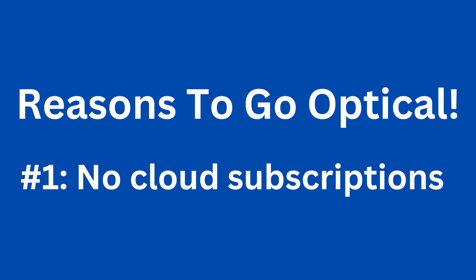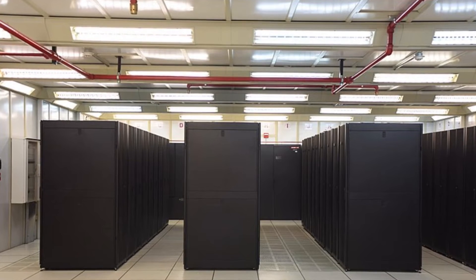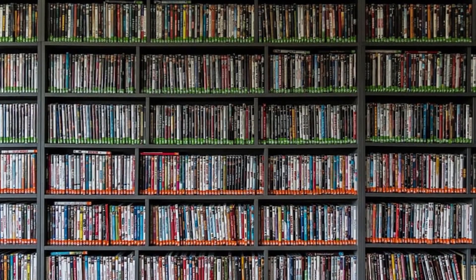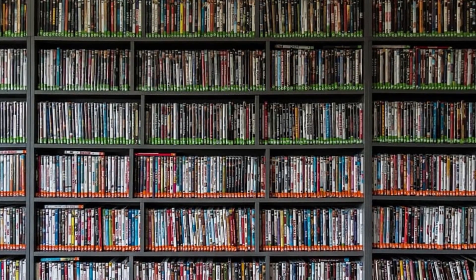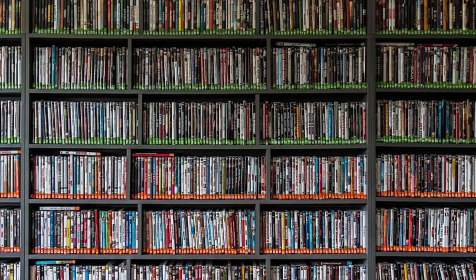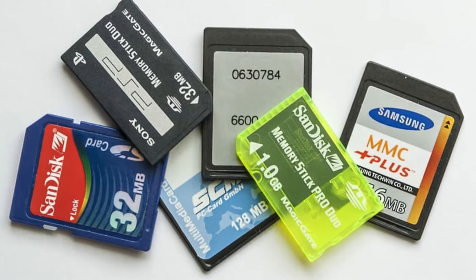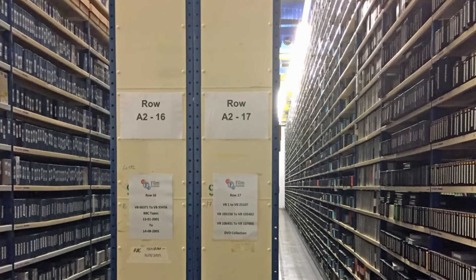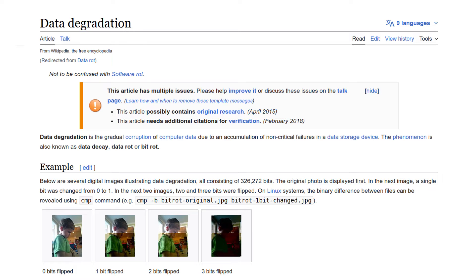Reason 1: There are no subscription costs. Unlike uploading your photo or video data to a cloud provider, there are no monthly subscriptions to pay to simply hold your data in cold storage. Using optical media, especially the M-Disc, allows you to commit your data to cold storage, which basically means that it just sits on a shelf indefinitely. Unlike other forms of storage mediums such as hard drives, SSDs, and flash media, some of these storage media are actually designed to hold data in cold states safely. This means you should be able to store your data for long periods without having to worry about bit rot, which is a physical erosion of data due to mechanistic forces like a gradual loss of magnetism.